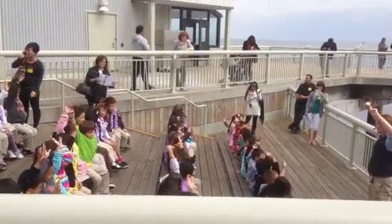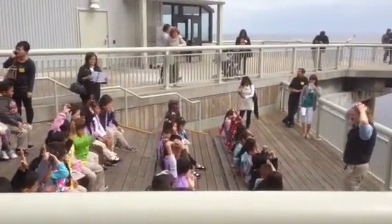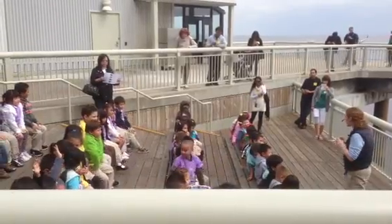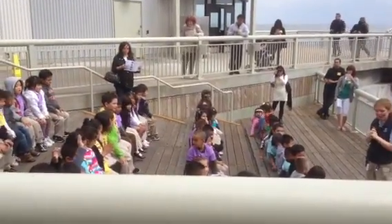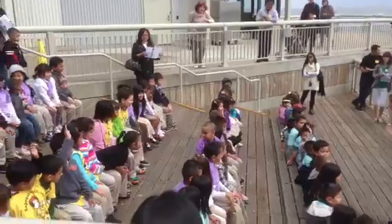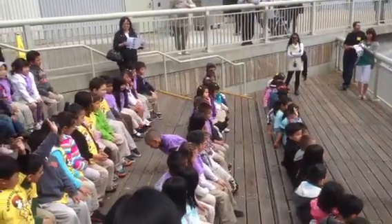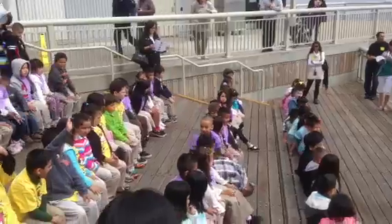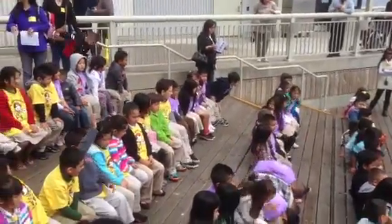You don't know what that is? I have a question — is a sea cucumber an animal or a vegetable? What do you think? I can't fool you. You know it's an animal, right? Well, all of the animals in our touch pools are alive and we want to be very gentle with them.